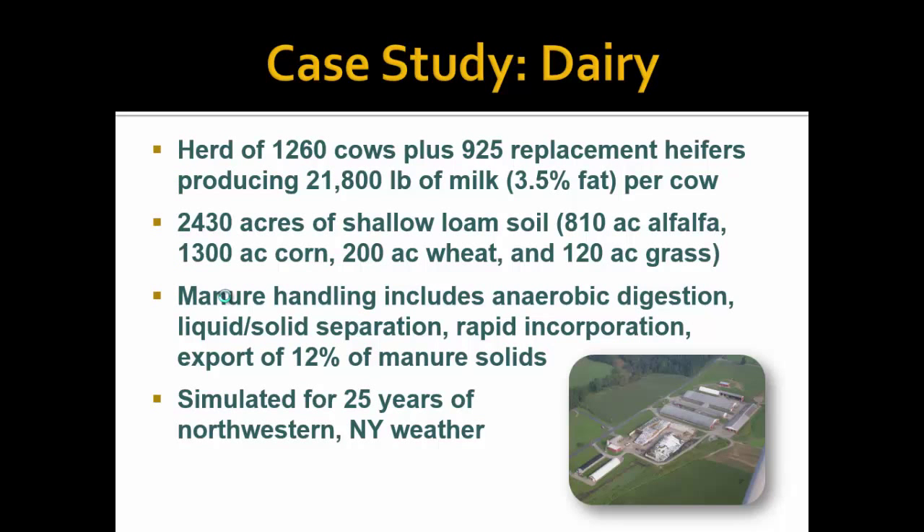With that background, I'd like to go through two examples. The first one is dairy. We're looking at an actual farm in New York — for those familiar with the NAMES study, this is the New York NAMES farm. We have a herd of 1,260 cows plus their replacements, with milk production of a little under 22 pounds of milk per cow annually. A little over 2,400 acres on this farm produce all the feed, including alfalfa, corn, wheat, and grass. Corn is harvested as both silage and grain. The manure handling includes an anaerobic digester, liquid-solid separation, and rapid incorporation, with some manure solids exported. We're simulating this farm over 25 years of northwestern New York weather.